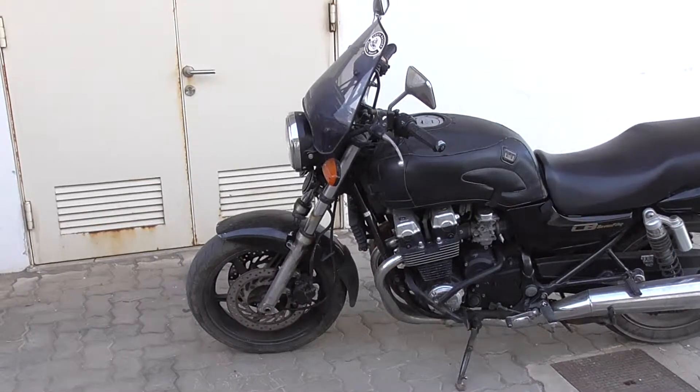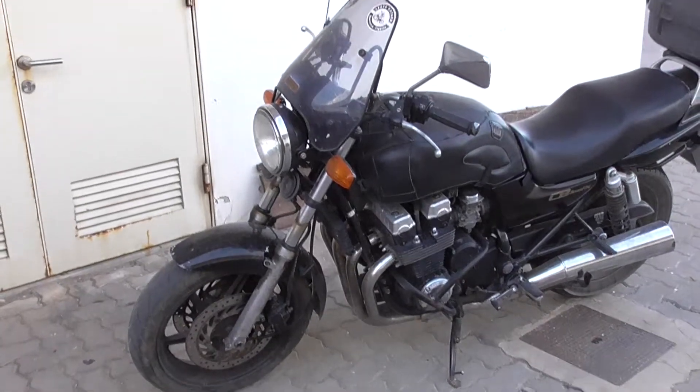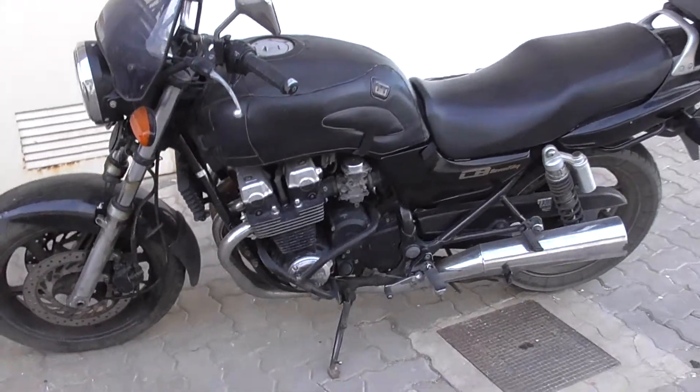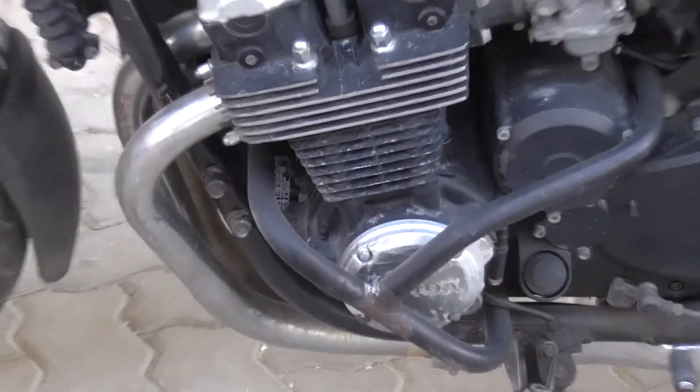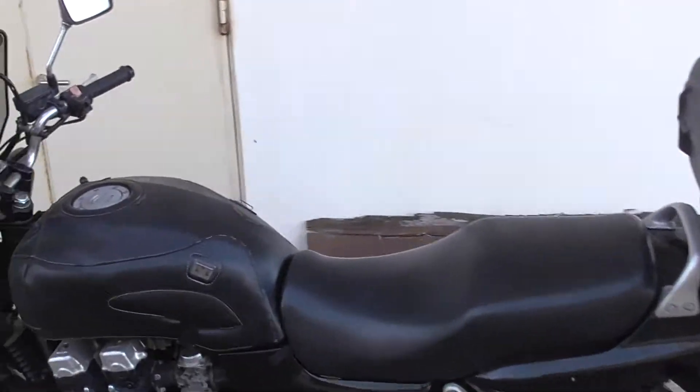And I've just come across this CB750 down at the harbour here. Nice bike, he's got a leather cover for the tank. And he's got crash bars on the front. And she's in good nick.